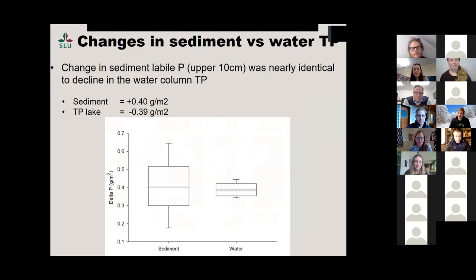We looked at the amount of labile phosphorus in the sediment — both mobile and organic — in the upper 10 centimeters, and compared the increase to the decrease in phosphorus in the lake pre- and post-treatment. They were very similar. The sediment averages of the seven cores match the water column comparison. Instead of the phosphorus being in the water due to carp, it's in the sediment now.